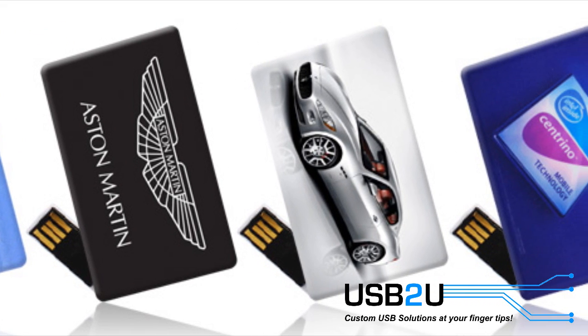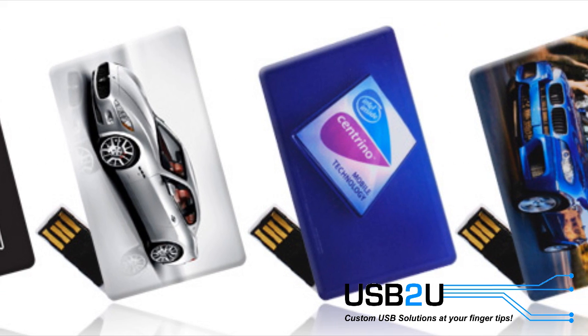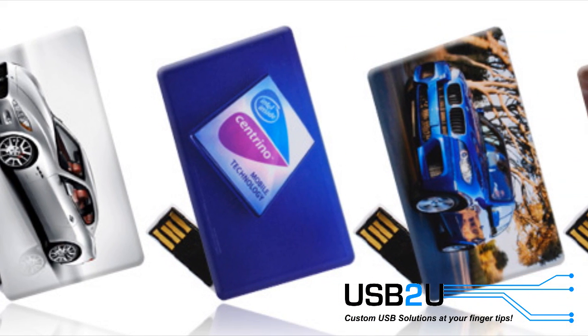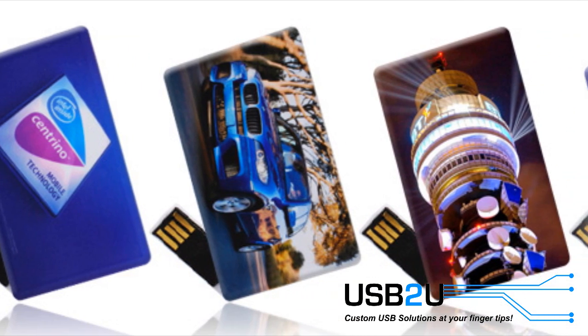Millions of promotional USB flash drives are given away every year to reinforce relationships with existing customers, to distribute information, sales brochures, presentation files and press releases, or simply to develop a brand.